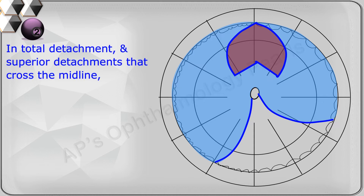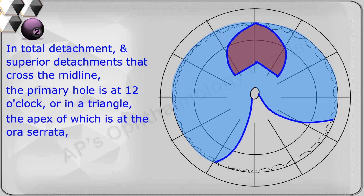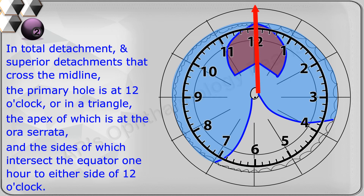In total detachment or superior detachment that cross the midline, the primary hole is at 12 o'clock, or in a triangle the apex of which is at the ora serrata and the sides of which intersect the equator one hour to either side of 12 o'clock. This occurs 93 percent of the time.